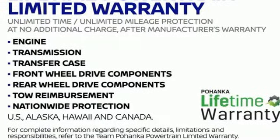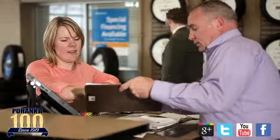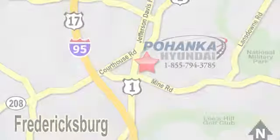Driving is believing. Test drive it today. Great service, great selection, and low prices — that's why Pohenka Hyundai of Fredericksburg is a great place to buy a car.